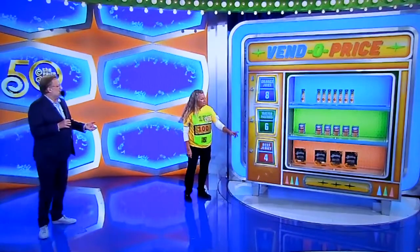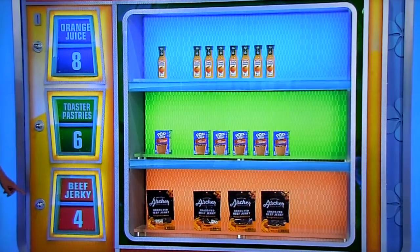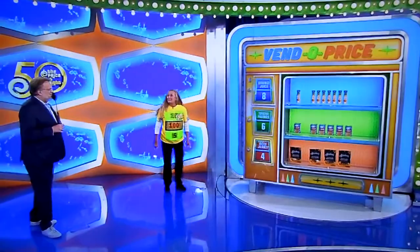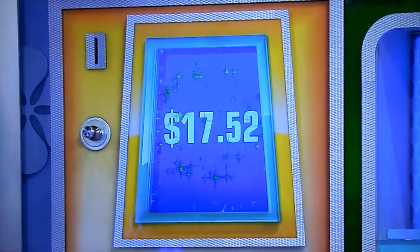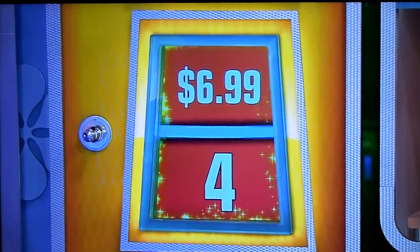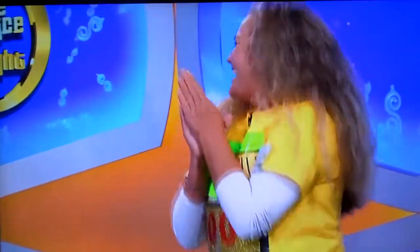Now, for a fabulous trip to Berlin — 24-hour techno — which shelf is the most expensive shelf? The eight orange juices, the six toaster pastries, or the four beef jerky? She picks the beef jerky. Good luck. Each orange juice is $2.19, so $17.52. Each box of toaster pastries is $3.19 — $19.14. Come on, beef jerky. Each bag of beef jerky is $6.99. Congratulations — right away to Berlin! We'll be right back with more Price is Right after this.